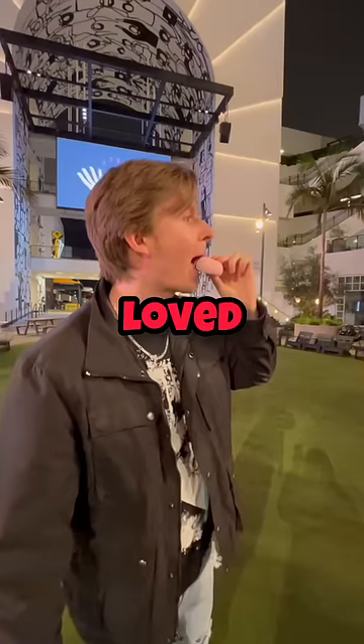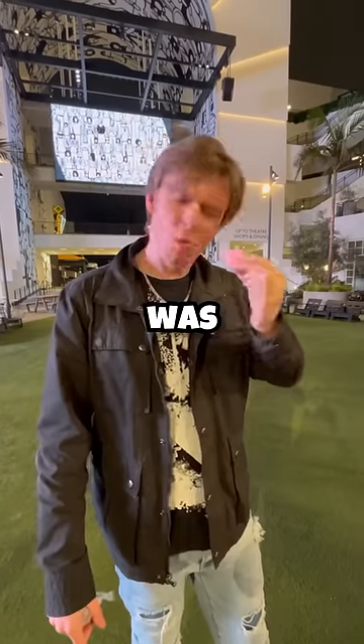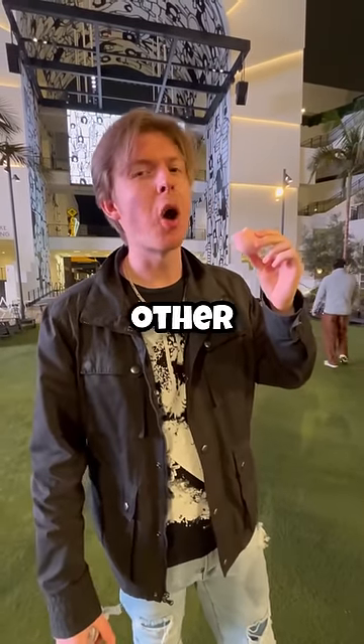I absolutely loved this. The ice cream was fantastic. The rice coating was delicious. Now I feel like I have to go back to try the other flavors.